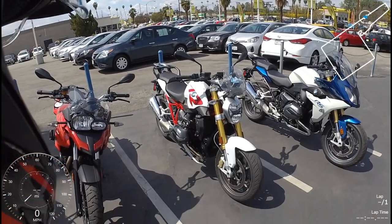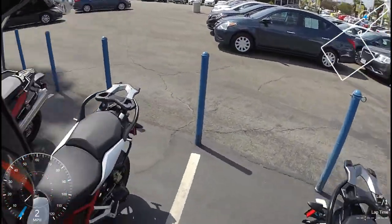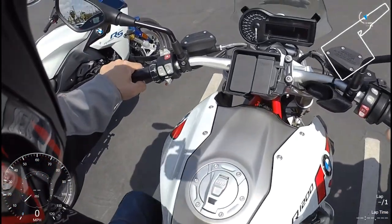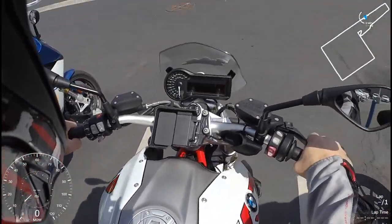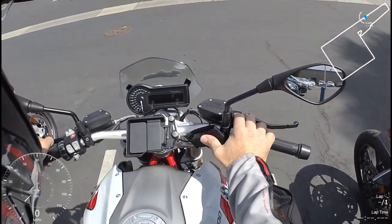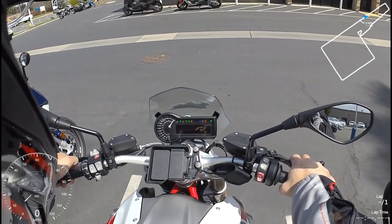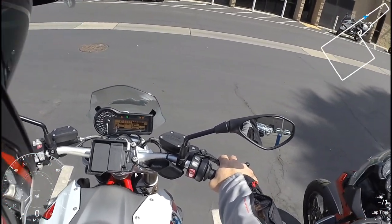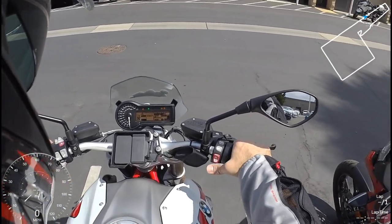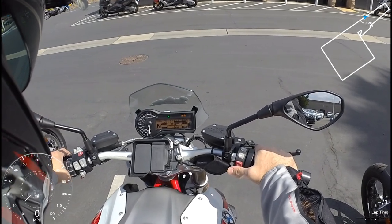Let's get on this R1200R and see what this boxer engine is all about. One of the coolest features of this bike, other than being super comfortable and looking good, is the proximity key. The key stays in a little pouch and you push the ignition button and the screen boots up, just like any other bike — you push the starter button and it goes.